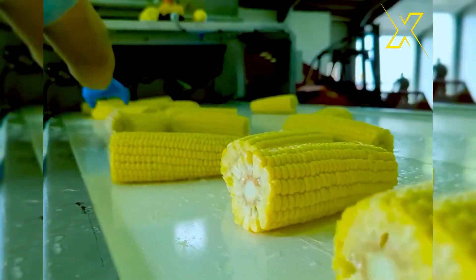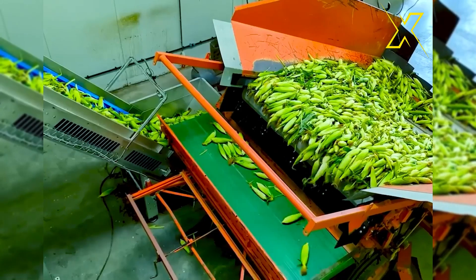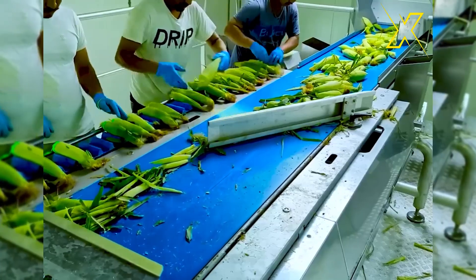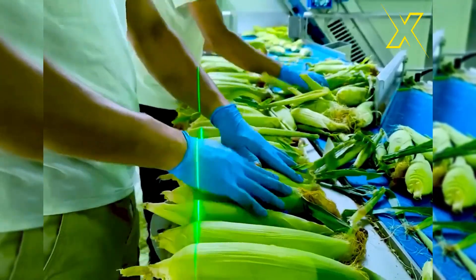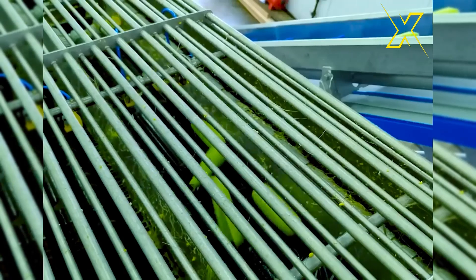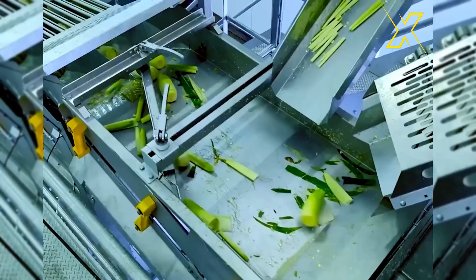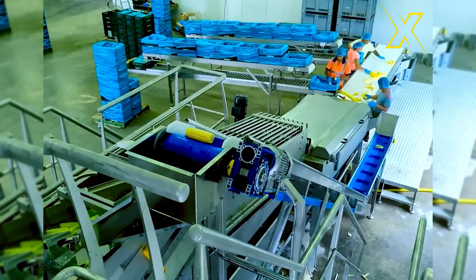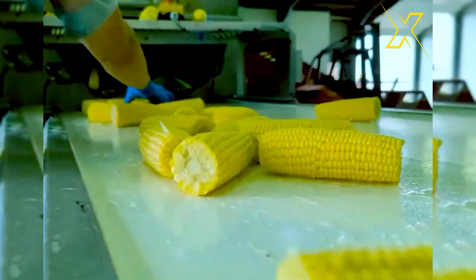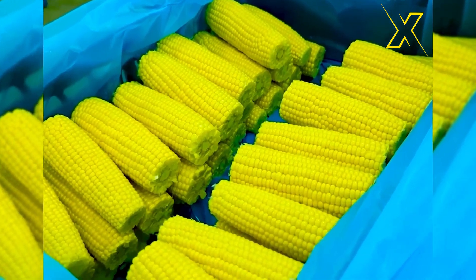The corn peeling machine is an essential piece of equipment in corn processing facilities. It's designed to efficiently remove the outer husk or skin of corn kernels, making them ready for further processing or consumption. The corn peeling machine streamlines this process, saving time compared to manual peeling methods, and enables efficient production of peeled corn for various food products such as canned corn, frozen corn, cornmeal, and more.